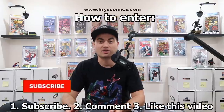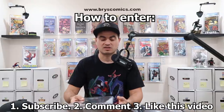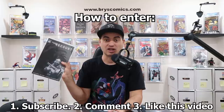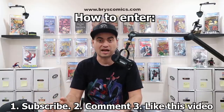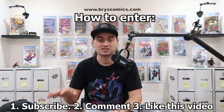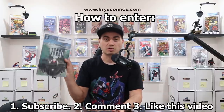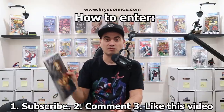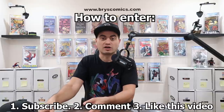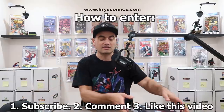First off, we have a brand new giveaway announcement. Subscribe to the channel, comment on this video, and like this video, and you're entered to win this awesome set of books for the Recount — one of the books talked about in this video. It comes with the Recount Ashcan, a promotional two-page comic in black and white, which is why they call it an Ashcan. It's definitely one of the money books for this series because it's incredibly rare. It also comes with Recount number one through number four, all first print Cover A — the entire first arc. All you have to do to be entered is subscribe, comment, and like.